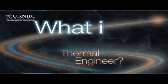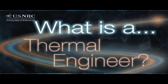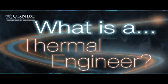My name is Holly Kingali-Lindsay. I'm a Thermal Engineer in the Division of Spent Fuel Storage and Transportation in the Office of Nuclear Materials Safety and Safeguards. A Thermal Engineer is a special type of mechanical engineer that focuses energy on the heating and cooling of systems for spent fuel storage casks or package designs and making sure that the regulations are being met.